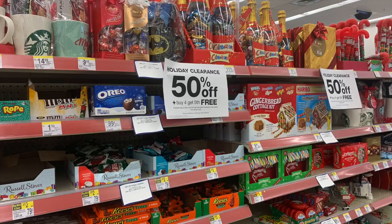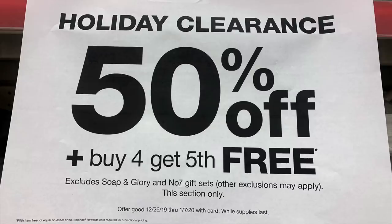Hey guys, Running Kimono here. We're going to be looking at the best deals for January 5th to the 11th over at Walgreens. These deals are not activated till Sunday. A little piece of info: next week Christmas clearance is set to hit 70% off. Right now the promotion is 50% off, and when you buy your fifth item you get it free. That page says until January 7th.